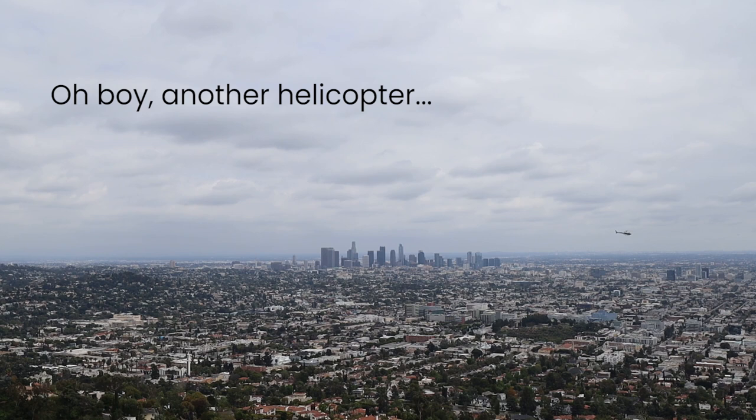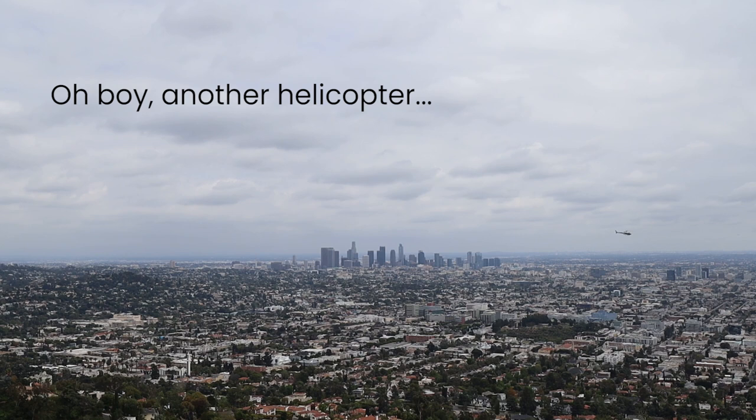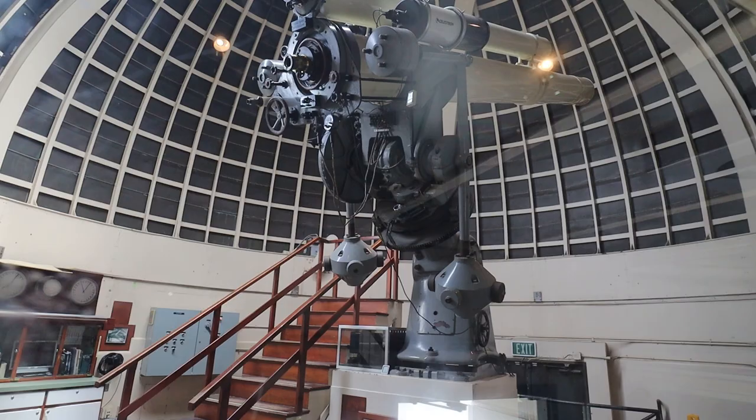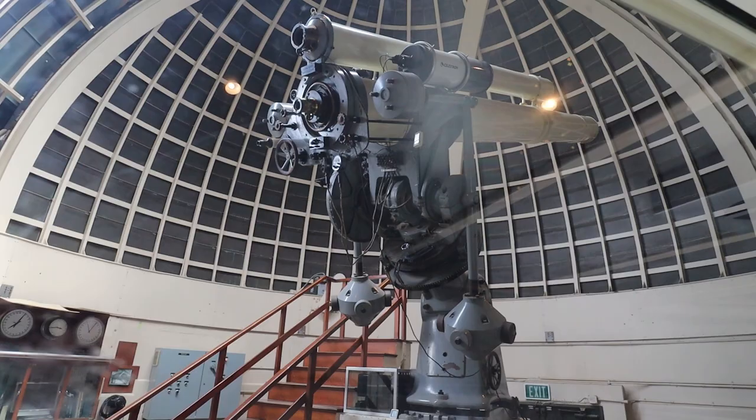On either side of the building there are two domes — this is where you can find the telescopes. The Zeiss telescope offers free public viewing on days that the observatory is open and the sky is clear. According to their website, observing begins around 7pm. The other dome contains three solar telescopes, which bring the sun into the Amundsen Hall of the Sky. These operate during the day and can show sunspots and solar flares.